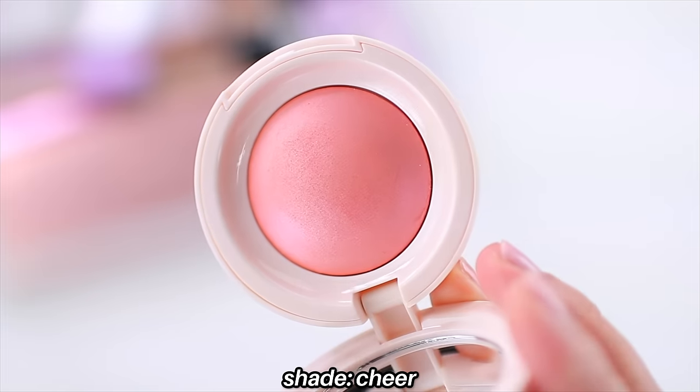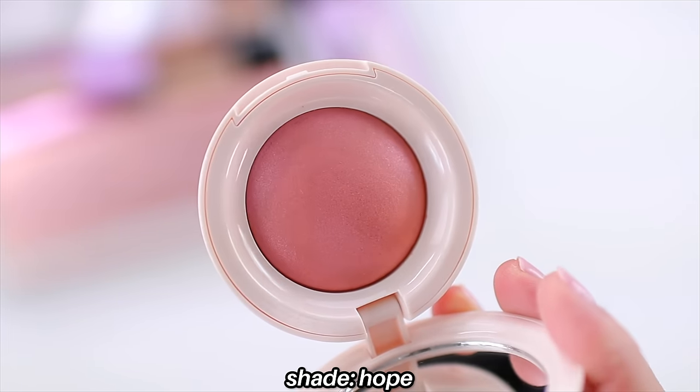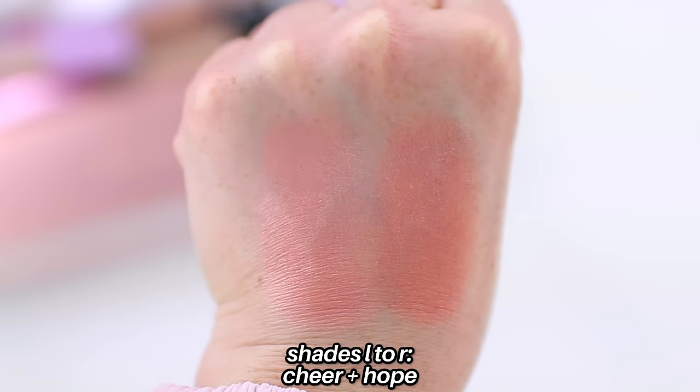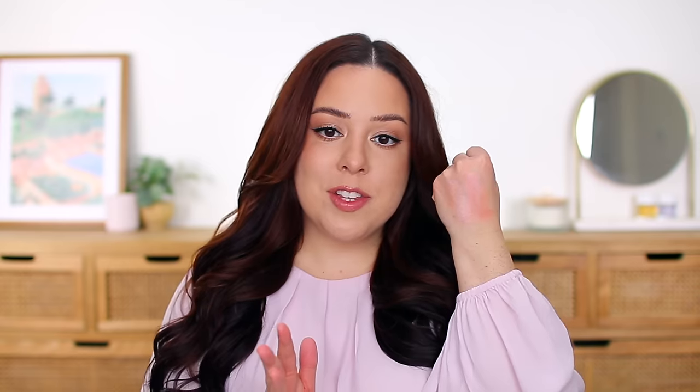They are definitely softer than I thought they were going to be, which I'm excited about because I prefer a very soft sheer wash of color. So this one is Cheer and this one is Hope. Cheer is definitely a little bit icier on the hand, which I do like — in the pan I was like, oh, that's very bright. And then Hope is obviously a little bit deeper, really pretty. Those are just light soft swatches. I feel like these could definitely be pulled off as highlighters, and if you don't love a super glowy blush these definitely won't be for you — but I do love that look.